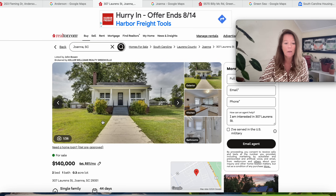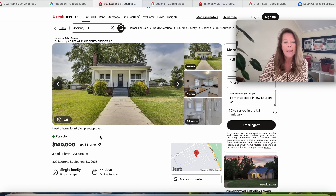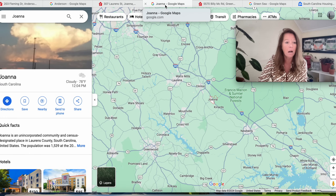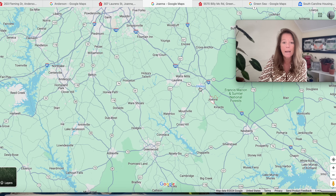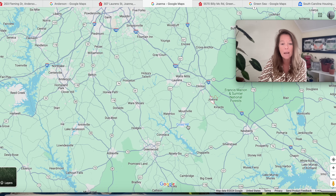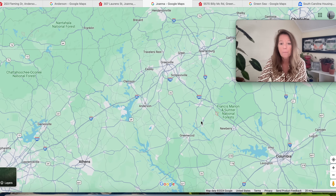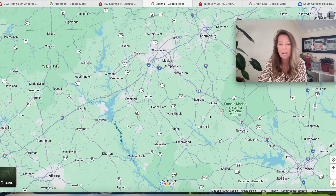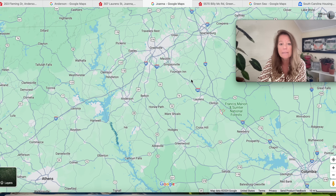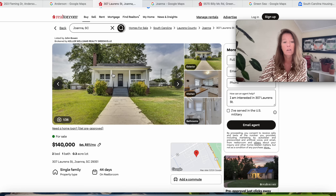Moving on to the second property — this one is in Joanna, South Carolina, at 307 Lawrence Street, listed for $140,000 with 2,935 square feet. The price is being reduced and it's been on the market for 44 days. Joanna is in Laurens County, with a population of about 1,539 people as of 2010. It's located right below Clinton, South Carolina. Nearby areas include Cross Hill, Waterloo to the southwest, Columbia to the southeast, Francis Marion and Sumter National Forest, Newberry and Prosperity to the south, and Simpsonville and Fountain Inn to the north. For $140,000 we're getting a two-bedroom, one-bath house on a little more than a quarter of an acre.